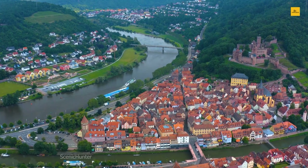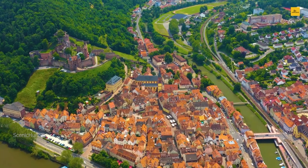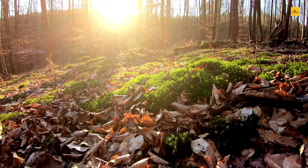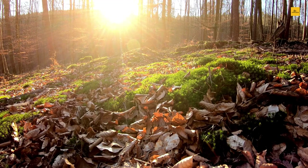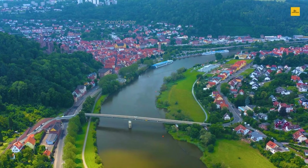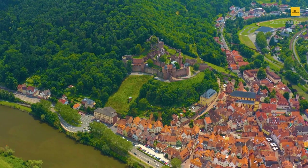As you venture further, the Altstadt, or old town, unfolds — a captivating labyrinth of quaint streets adorned with half-timbered houses and inviting shops. While Wertheim's historical sites paint a vivid portrait of the past, its natural surroundings provide ample opportunities for outdoor enthusiasts. Take a leisurely walk along the riverbanks or hike through the lush forests of the Spessart Mountains. In the evenings, savor traditional Franconian cuisine at local taverns and embrace the warm hospitality of the locals.